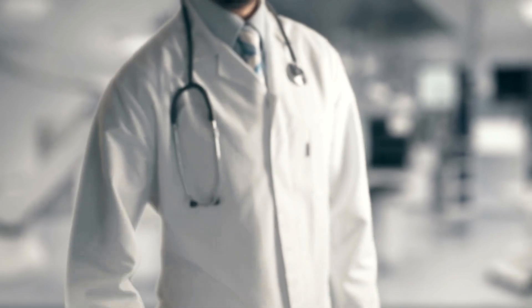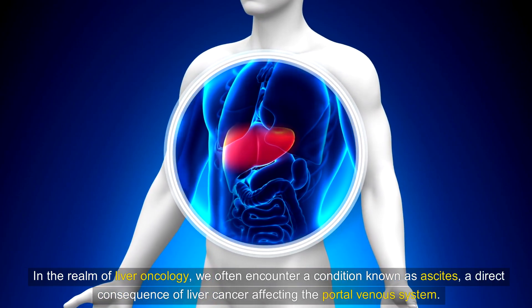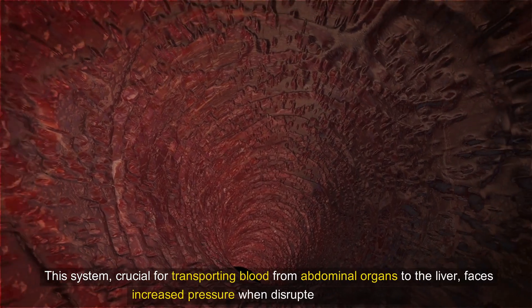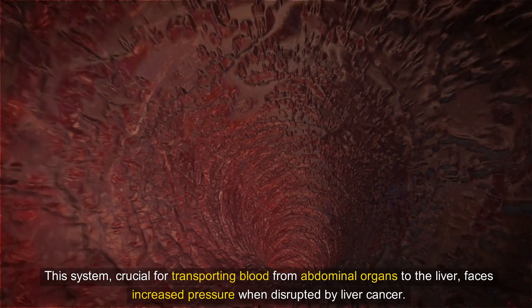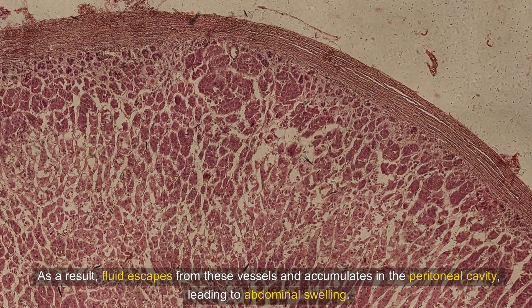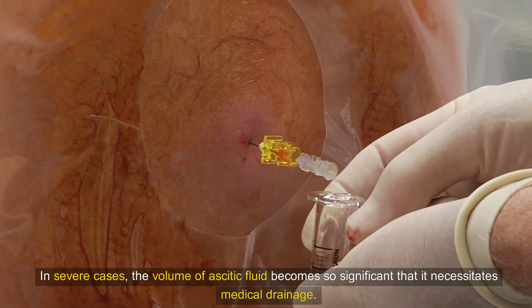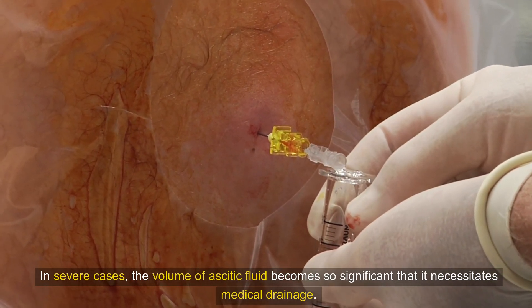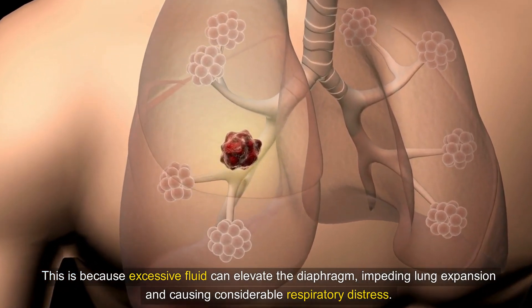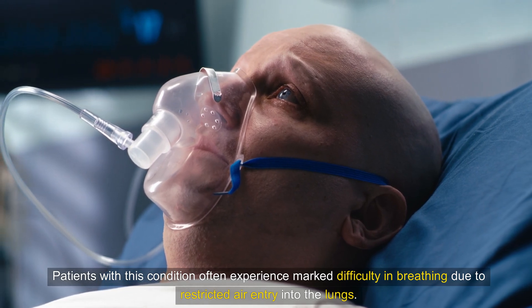Situation 6: Ascites Due to Altered Portal Venous Circulation. In liver oncology, we often encounter ascites, a direct consequence of liver cancer affecting the portal venous system. This system, crucial for transporting blood from abdominal organs to the liver, faces increased pressure when disrupted by liver cancer. As a result, fluid escapes from these vessels and accumulates in the peritoneal cavity, leading to abdominal swelling. In severe cases, the volume of ascitic fluid becomes so significant that it necessitates medical drainage, because excessive fluid can elevate the diaphragm, impeding lung expansion and causing considerable respiratory distress. Patients with this condition often experience marked difficulty in breathing due to restricted air entry into the lungs.